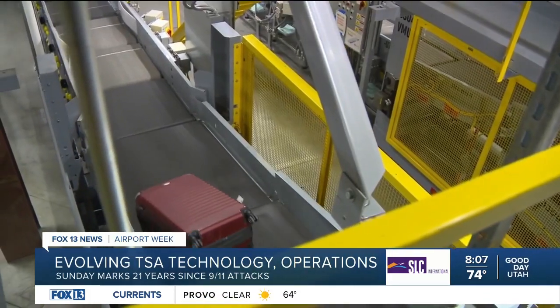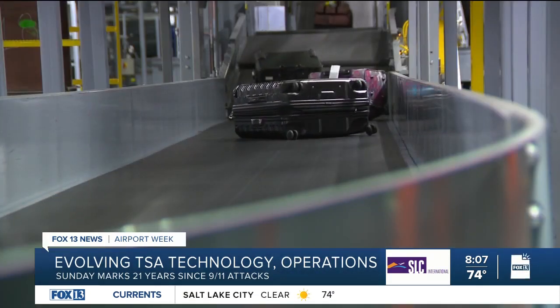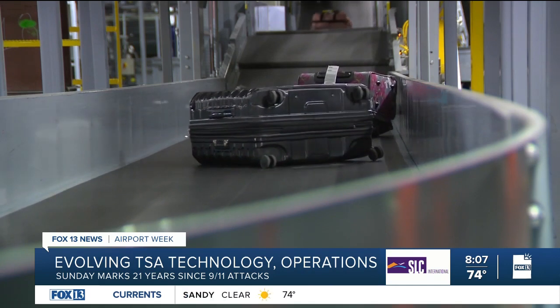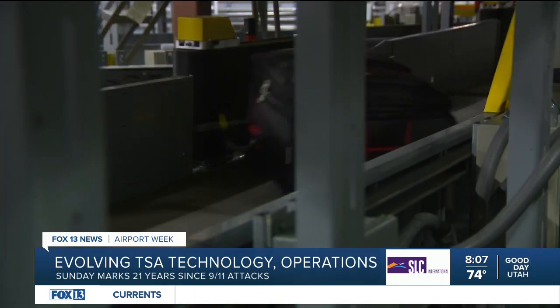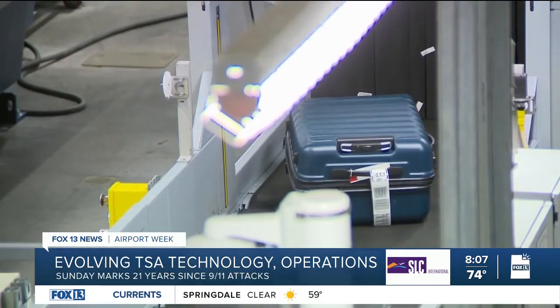Here's a look at Salt Lake City International Airport's checked baggage inspection system. Each day, around 13,000 pieces of luggage travel along these automated conveyor belts. They can go from the ticket counter to the tug of an aircraft in less than seven minutes.